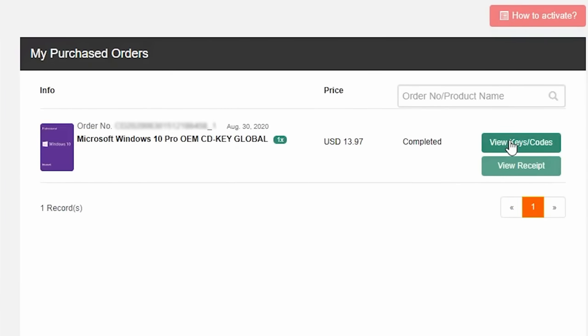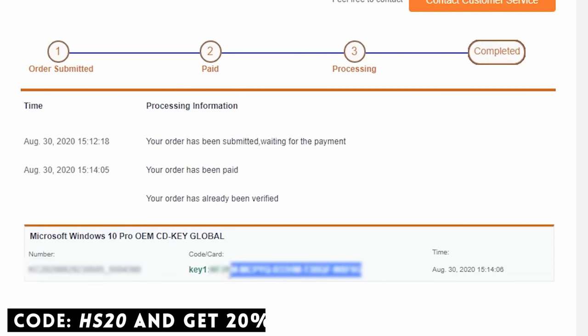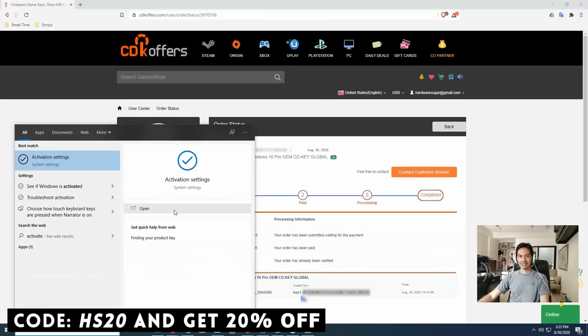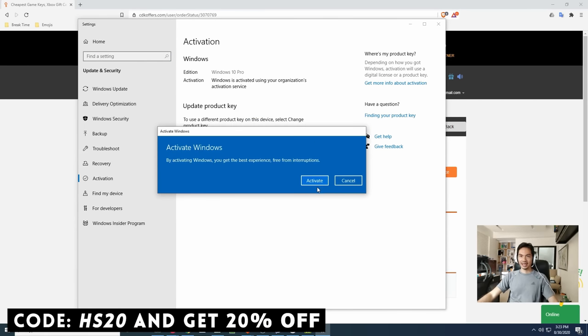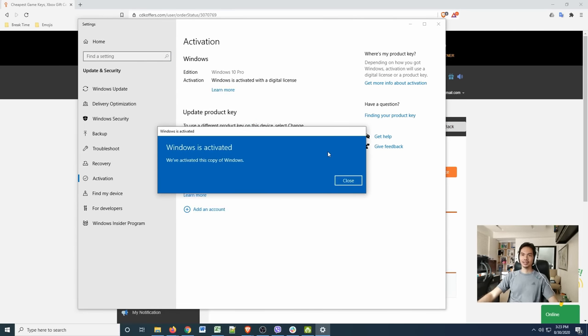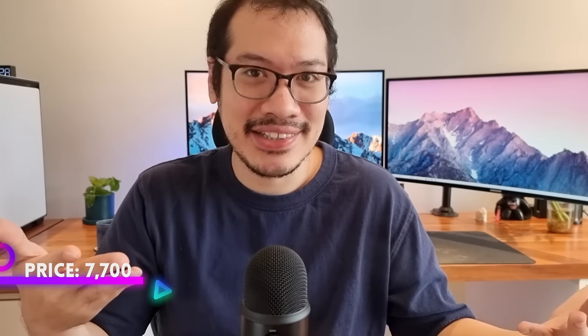This video is brought to you by CDKOffers.com — get your CDK software of choice and use our promo code for an extra 20% discount on your purchase. If you're looking for affordable, legit, and original software, check out CDKOffers.com.